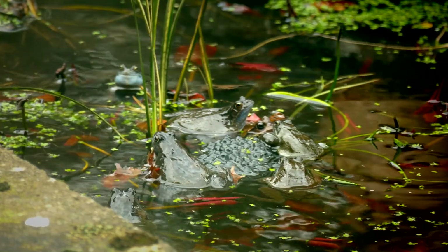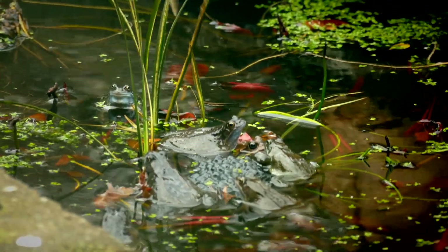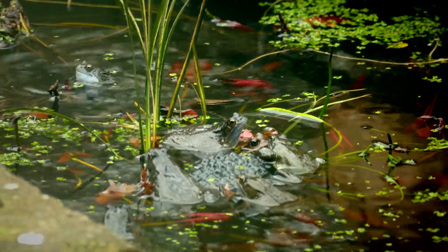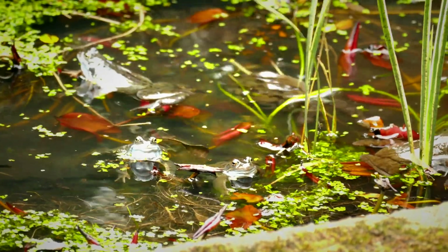But here's the real reason for this nature notebook addition: lots of frog activity in our garden pond. Only a couple of days ago, as I was clearing out some of the duckweed, I pondered on when the first sighting would be — and here they are.